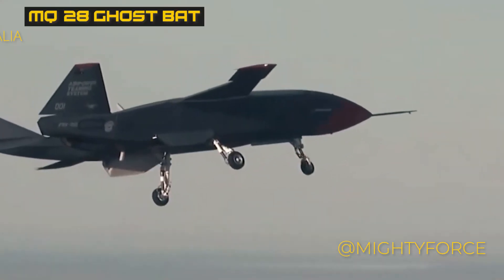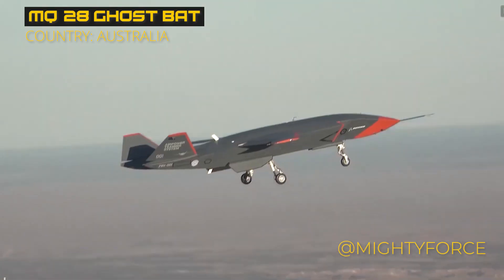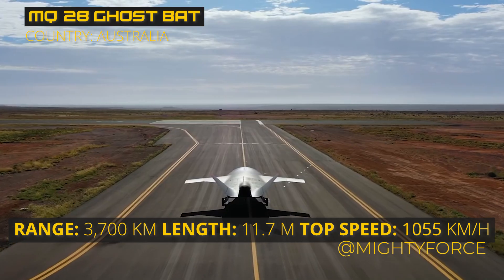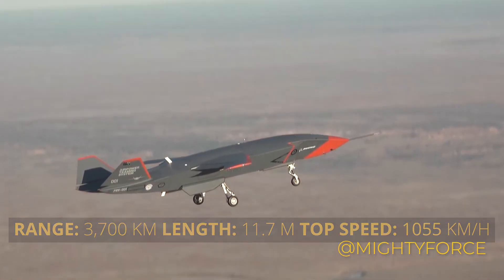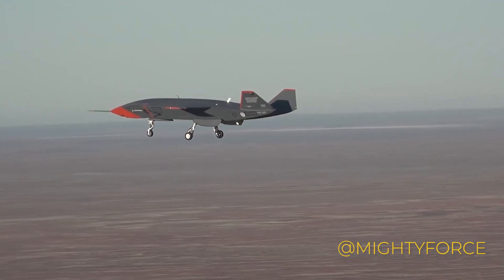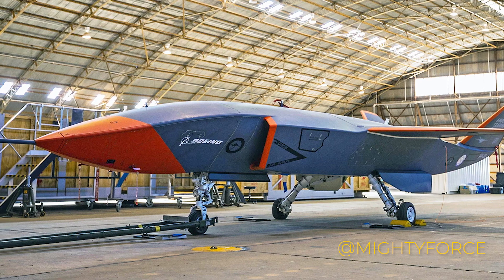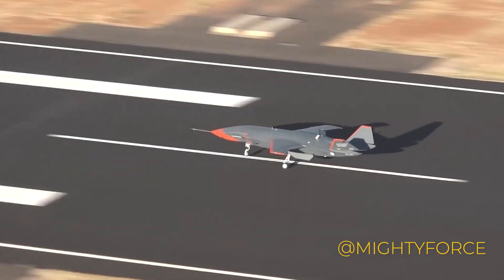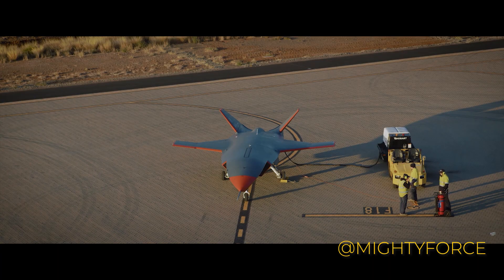At number 9, we have the MQ-28 Ghost Bat, an advanced drone by Boeing Australia. This drone stands as a pinnacle of innovation, integrating artificial intelligence for communication with future fighters and bombers. Spanning 38 feet (11.7 meters) and boasting a 2,000 nautical miles range, the Ghost Bat excels in intelligence, surveillance, target acquisition, and reconnaissance missions, aided by AI-driven autonomy and support for crewed aircraft. Flight experiments launched by the U.S. Air Force in October 2022 examine its ability to collaborate with fighter jets.